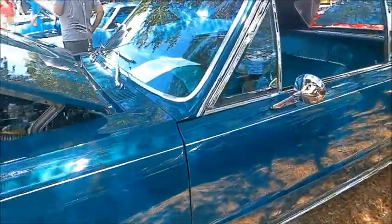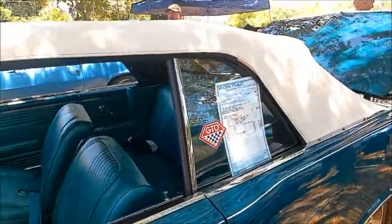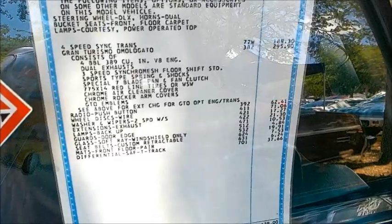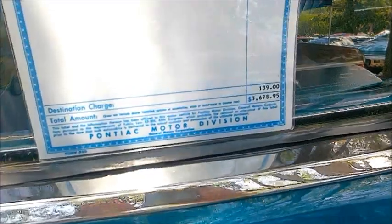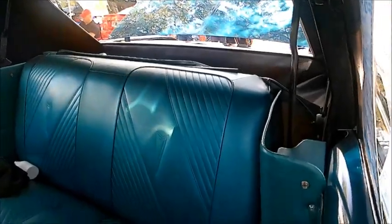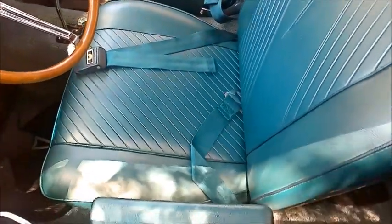It's really nice to see a car like this at a show. And here we do have the Monroni sticker. Interesting that it starts out with the regular Le Mans convertible, reasonable enough, and then you start getting into the options and wind up with $3,678.95 — and that was with the original four-barrel setup. I'd pay that.